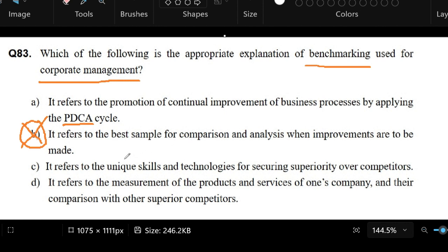Letter B: it refers to the best sample for comparison and analysis when improvements are to be made. This seems okay — we need the best sample to benchmark, and comparison and analysis to improve whatever management system we need to work on. So I thought this would be the correct answer, but it turns out it's not.